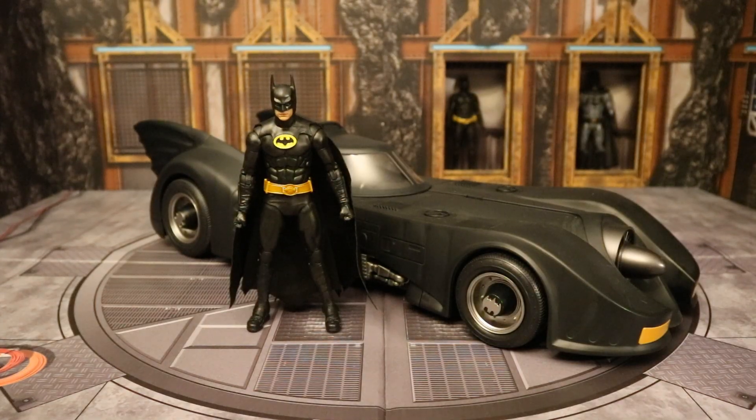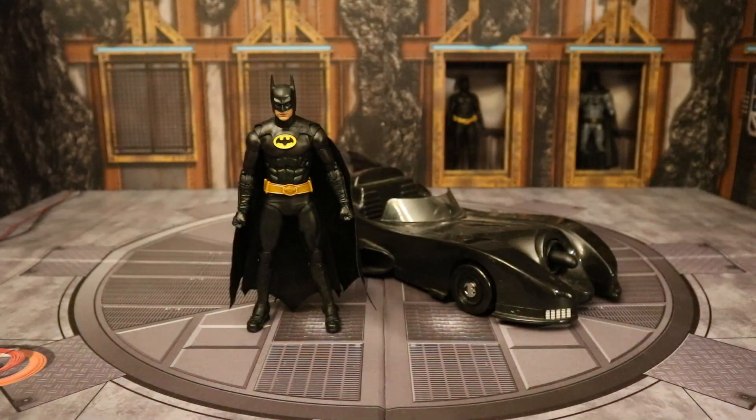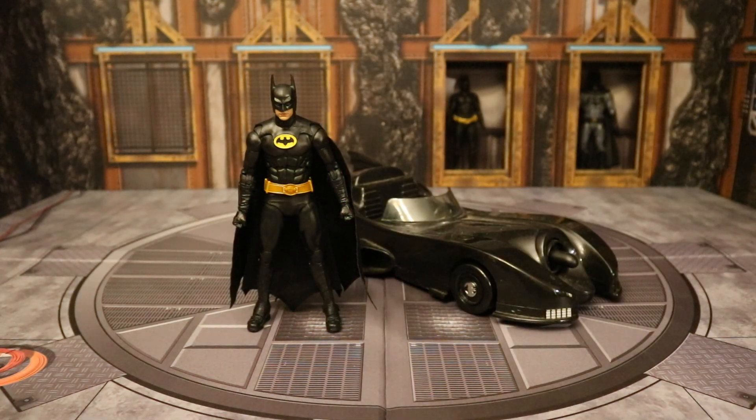Here's this Michael Keaton Batman next to the appropriate Batmobile — this is the one that came in the Amazon two-pack with the Michael Keaton Batman. And here he is next to the older Toy Biz version of the Batmobile, which is more for 4 inch scale figures.